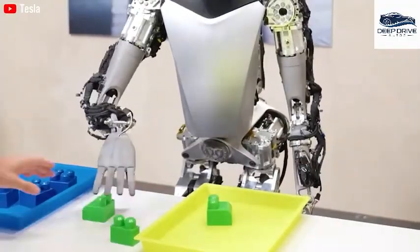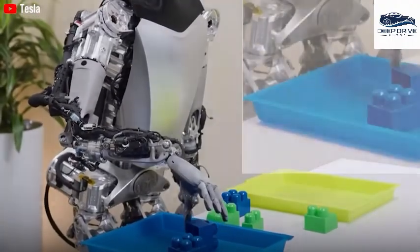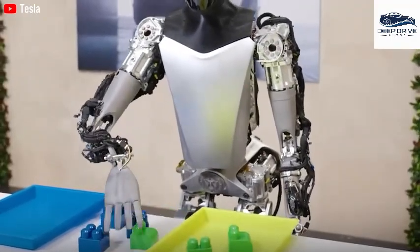The robot's competency in autonomous improvement and learning from failures exemplifies the transformative power of deep learning in robotics. This method closely mirrors human learning patterns, prompting questions about how this might shift our understanding of intelligence in machines.